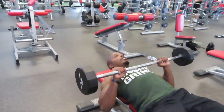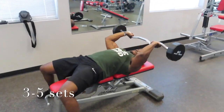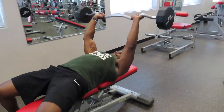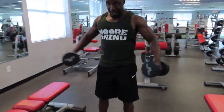As for the number of sets you should be performing for maximizing muscle growth, it is recommended that individuals do between 3 to 5 sets of each exercise. I typically do between 4 to 5 sets depending on how much time I have available for that particular workout.